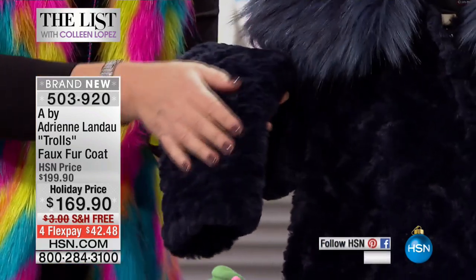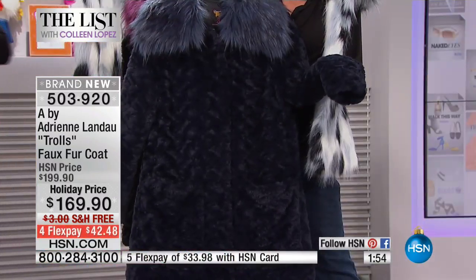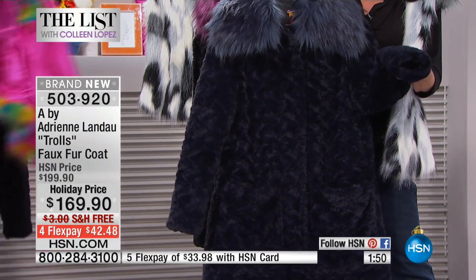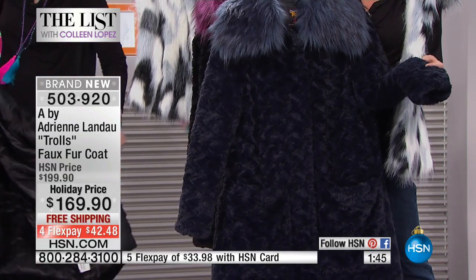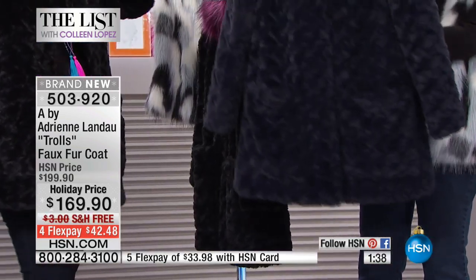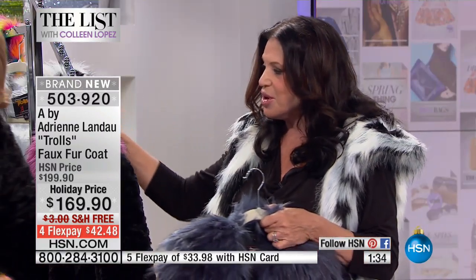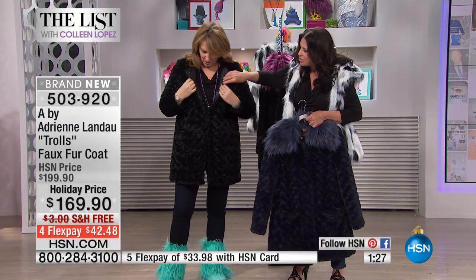It's remarkably soft to the touch. Persian lamb is something my grandmother wore, but it's making a big comeback — it's really modern. It has a lot of texture, it's kind of curly, and that high-low quality is what gives it life. That's what takes a faux fur coat and makes it feel real.